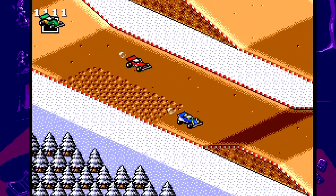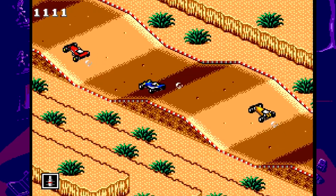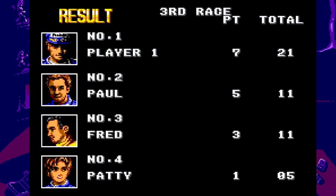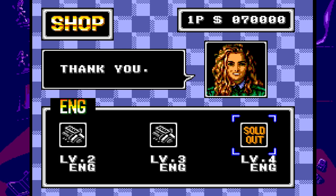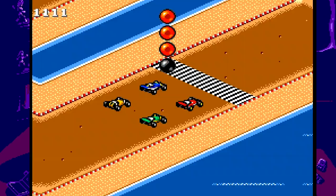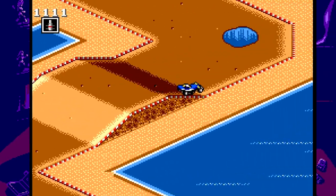The cool thing is, during each race you can pick up money and power-ups to help you. But just as you can get power-ups, you can also run into traps yourself. At the end of each race you get a prize reward based on your ranking, and you can use that money as well as the money you've picked up along the way to buy new parts for your car — like mines and nitro boosts — but also improve its stats like turning, acceleration, and top speed. I feel the game's biggest drawback is its audio, but everything else about it is amazing and I highly recommend it.